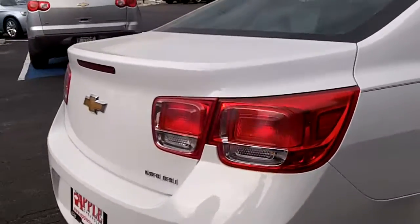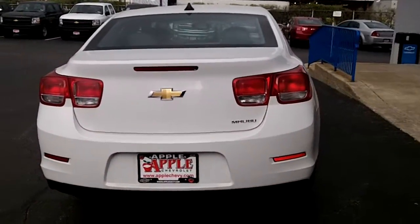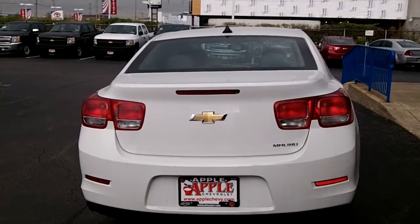The all-new Chevy Malibu does have this beautiful, zippy, Camaro-inspired tail lights.